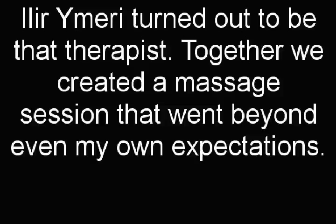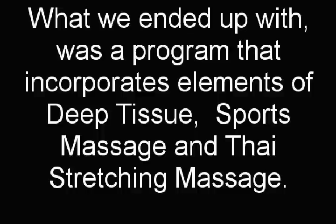Ilir Ameri turned out to be that therapist. Together, we created a massage session that went beyond even my own expectations. What we ended up with was a program that incorporates elements of deep tissue, sports massage, and Thai stretching massage.